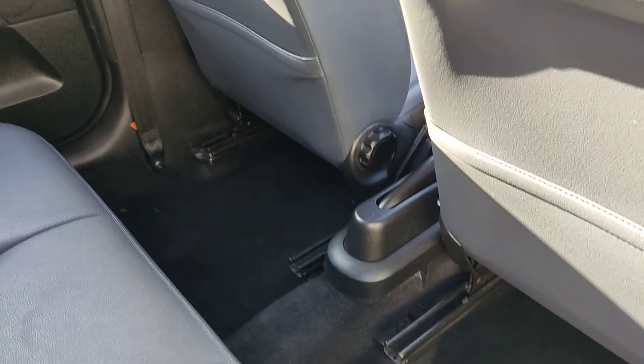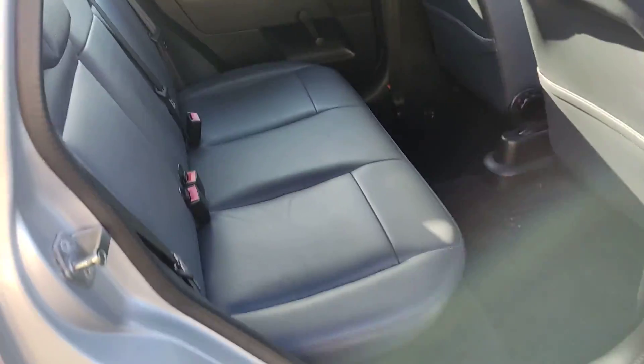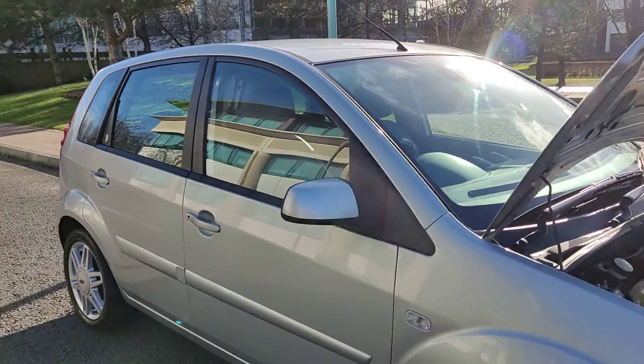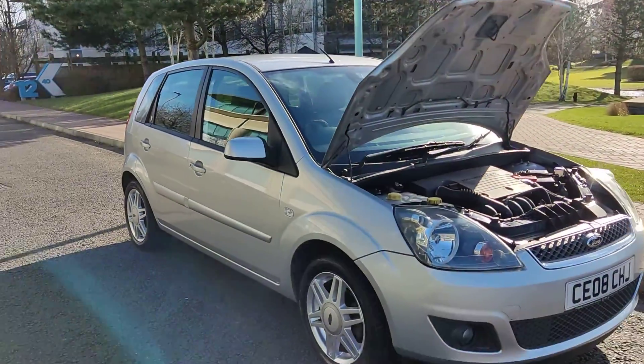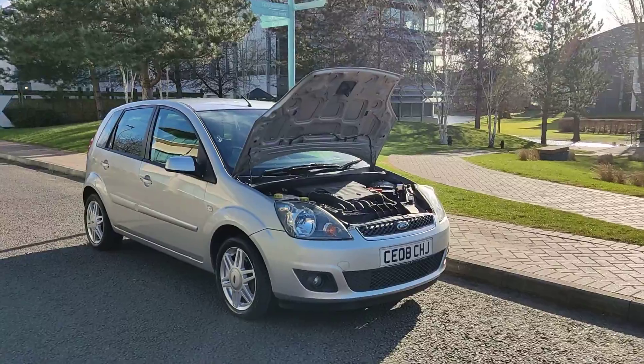Nice and clean rear seats, very clean flooring. If you need any further information about this beautiful looking car with only 47,000 miles on the clock and one year MOT, please do not hesitate to contact Fair Car Deals Limited. Thank you.